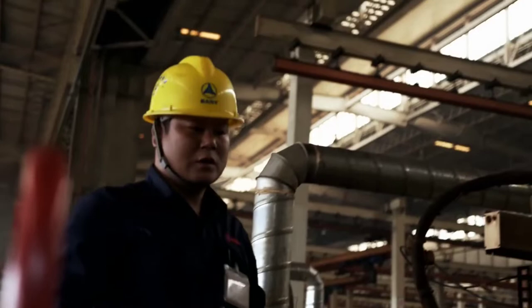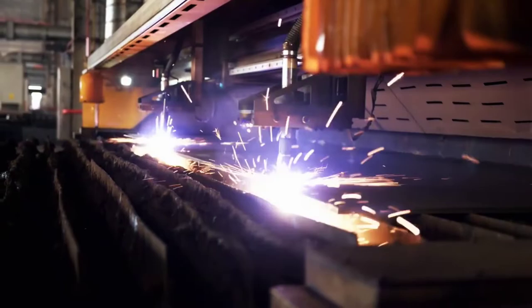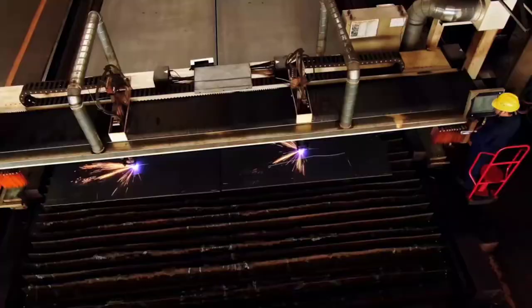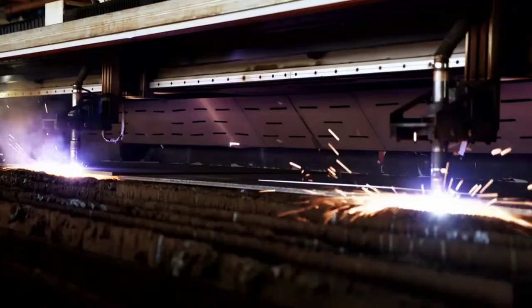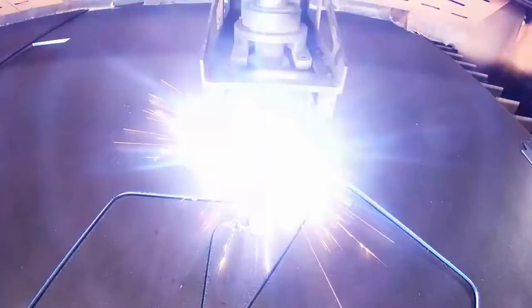At last, the plasma cutter starts up. No more corrections can be made now, or all parts will be imperfect and unusable. An arc cuts through the 80-millimeter-thick plate of steel using electrically conductive gas. The temperature at the cutting site: 30,000 degrees Celsius. The big advantage of the plasma method: the cutting speed is four times faster than a conventional cutting torch, leading to increased overall productivity and accuracy.